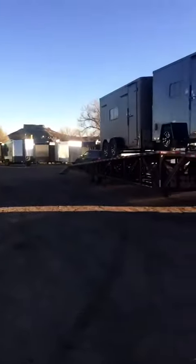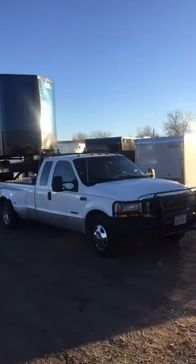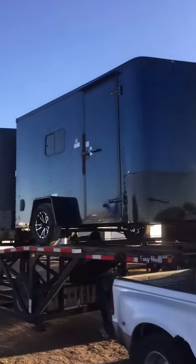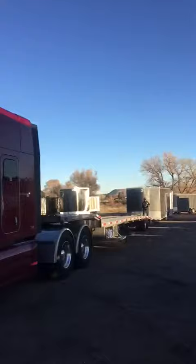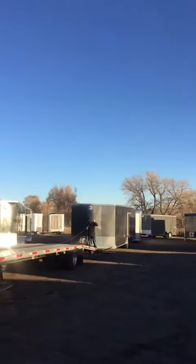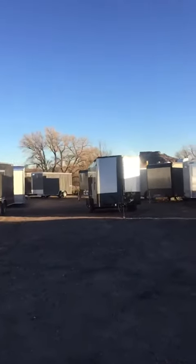Hey guys, just wanted to show you what a typical Tuesday looks like here, getting our week rolling. Got a fresh load of cargo crafts coming in — that's really beautiful. I'll get the other side so you can see the blue color on that one. Got the big rig coming in, dropping off a couple trailers there, a couple 24s. This is just how we start our week here.